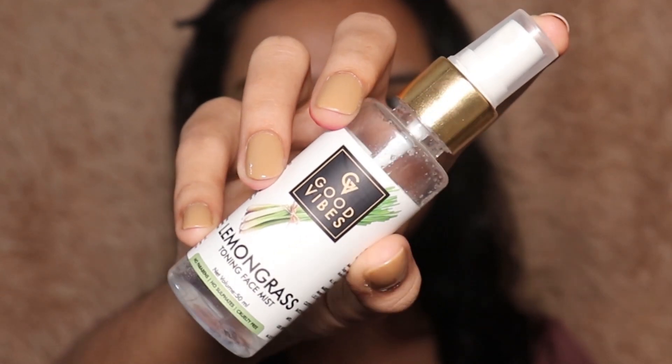I'm starting off with a face mist. I'm using this toning mist from Good Wives in the variant lemongrass — it smells really good, so you can definitely try this. I'm using it as a toner.